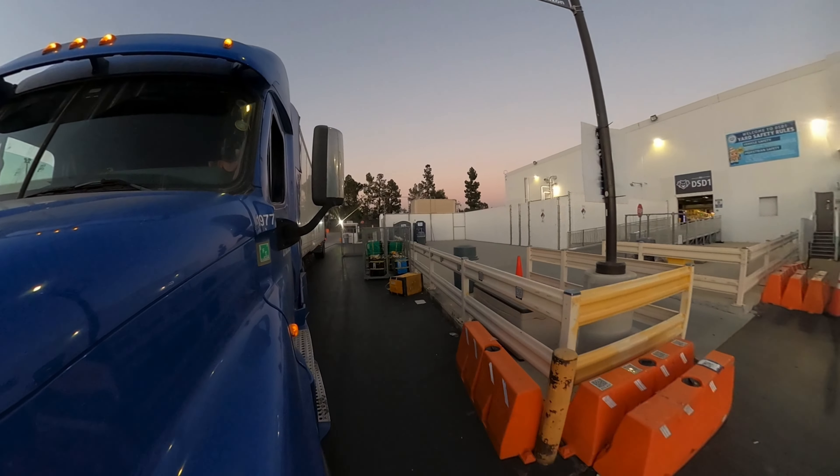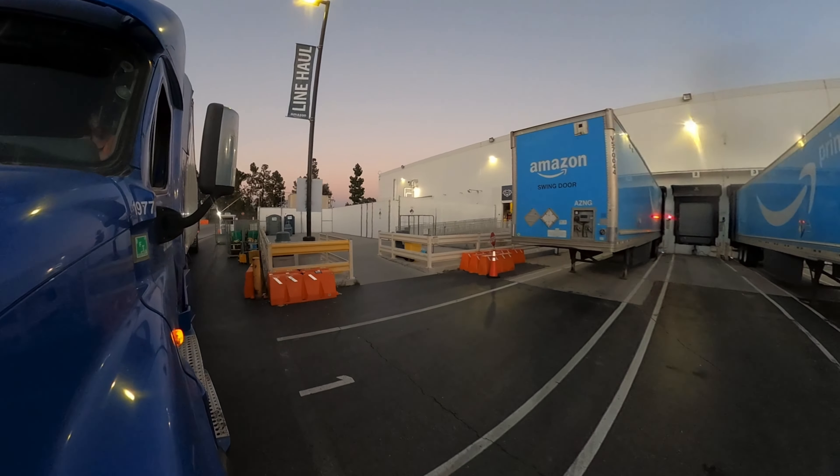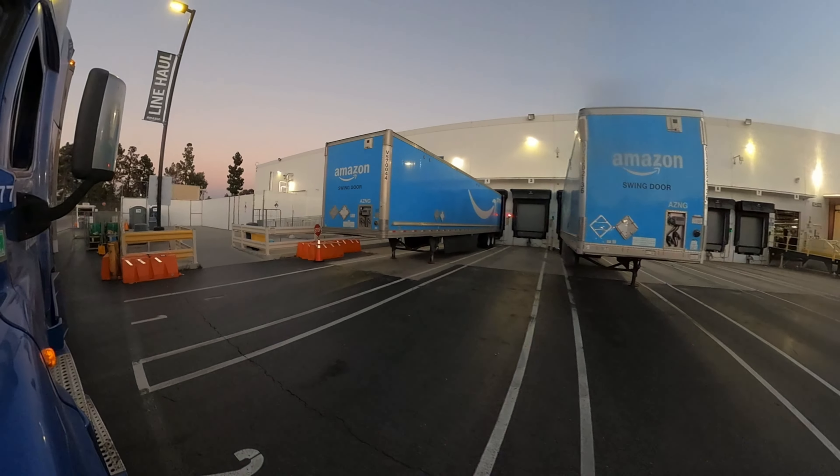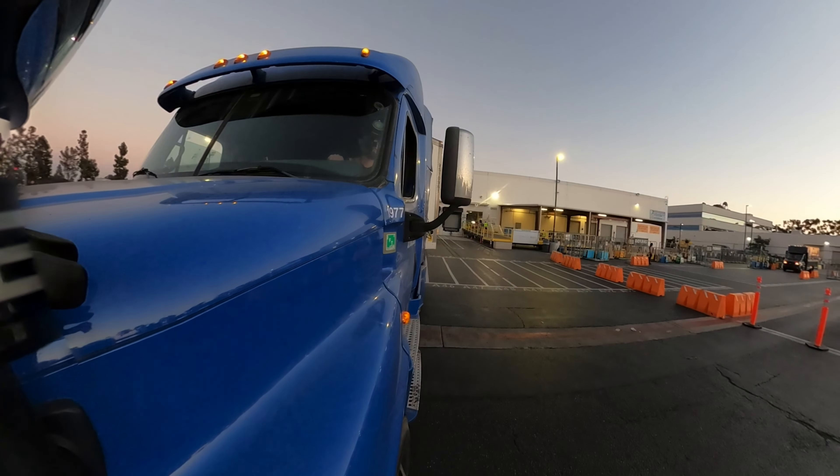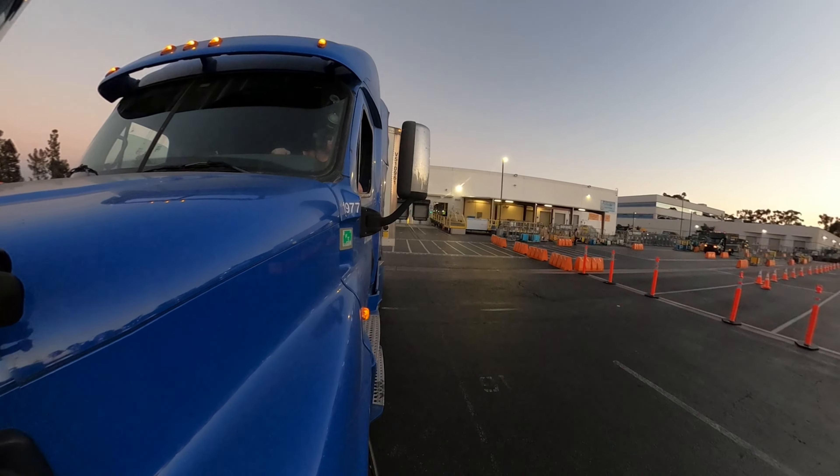They asked me to put this in dock door 4 and pick up the empty on 1. Am I going to do a how-to-back video? Probably not — I barely feel proficient at it myself. But I will say, what I was missing when I first started was the importance of a proper setup. Proper setup is key when it comes to backing.